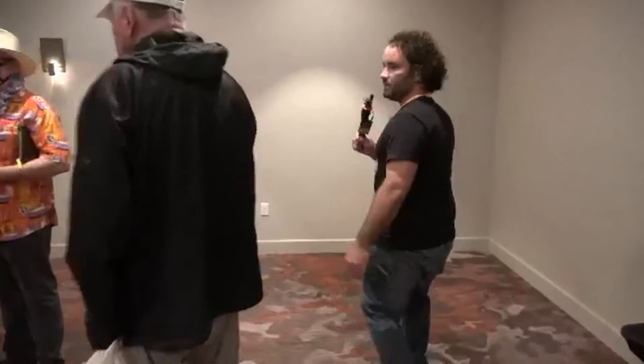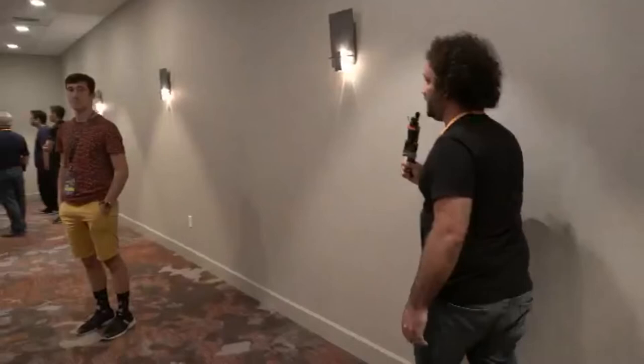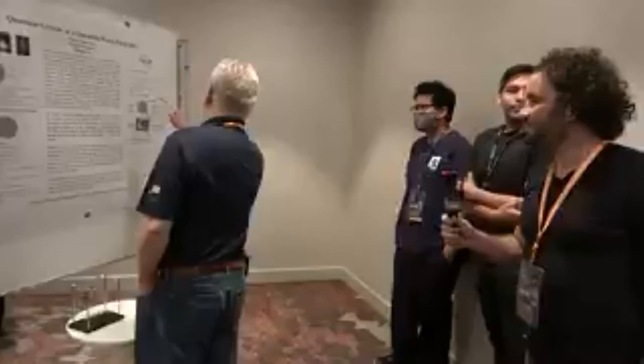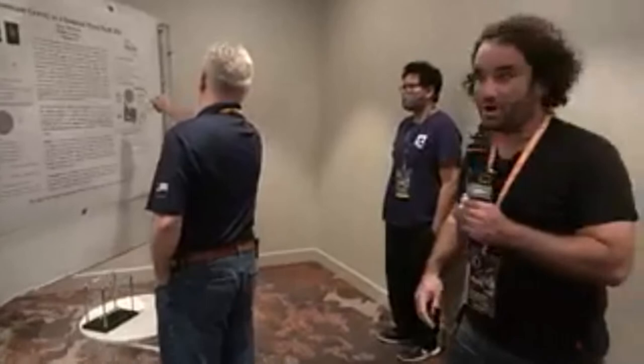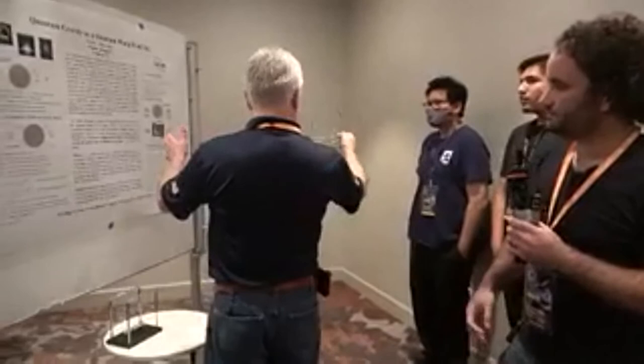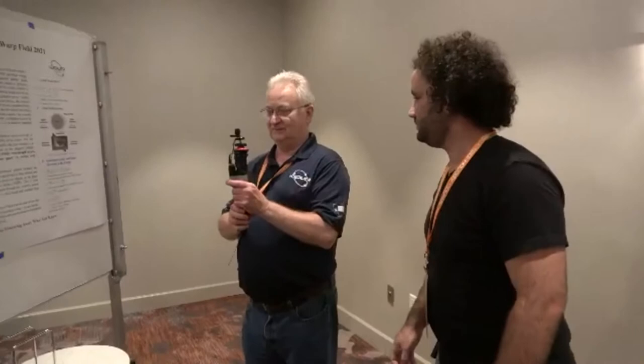Now we're coming into the poster section room. We're heading into the APEC section, and here we have a familiar face. This of course is Glenn Robertson explaining his quantum gravity theory. Let's see if we can get him. Glenn, we're live right now — live on iPad. So what have you got going on here? Just bring it close to your mouth — that's the microphone.